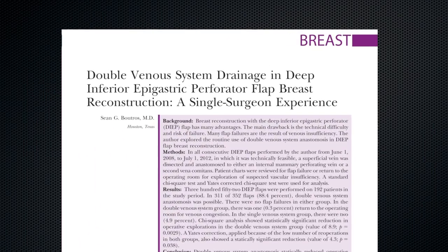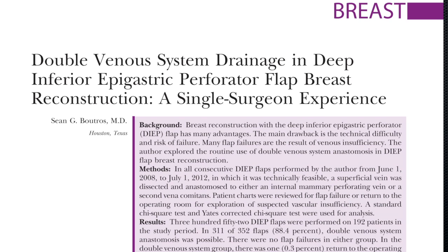The utility of this article relates to exploring the benefits of using double venous anastomosis in deep flap breast reconstruction. Dr. Boutros outlines his consecutive experience over a four-year time frame.